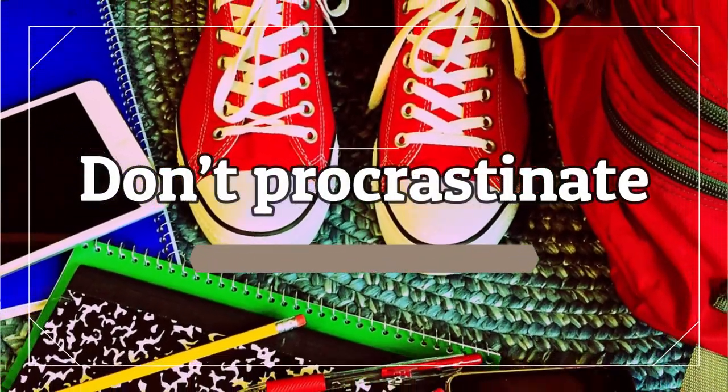Productive students don't procrastinate, or at least they try not to. They know that procrastinating and pushing everything until right before the deadline is not the most effective way to learn, and it's not the most effective way to perform at their best. So they really try to reduce their procrastination.